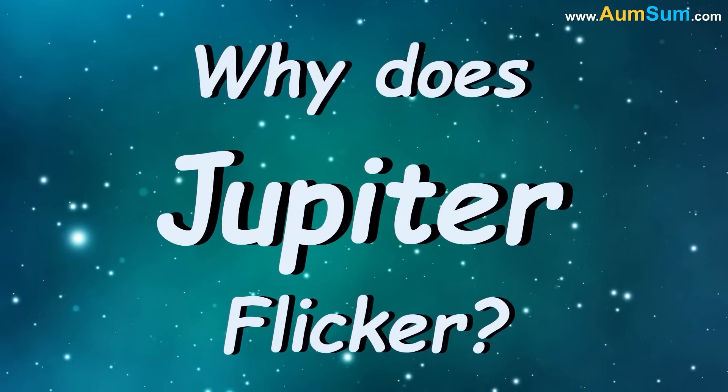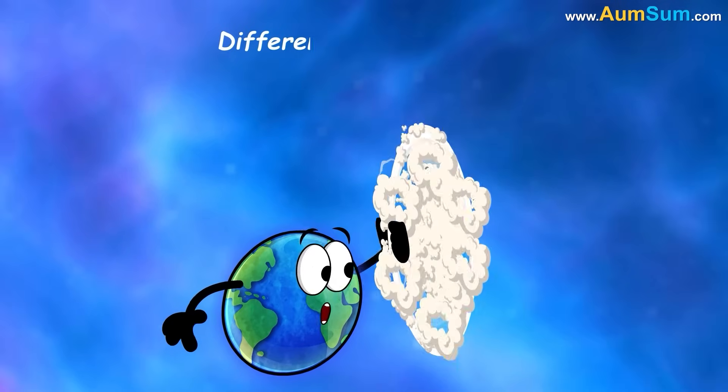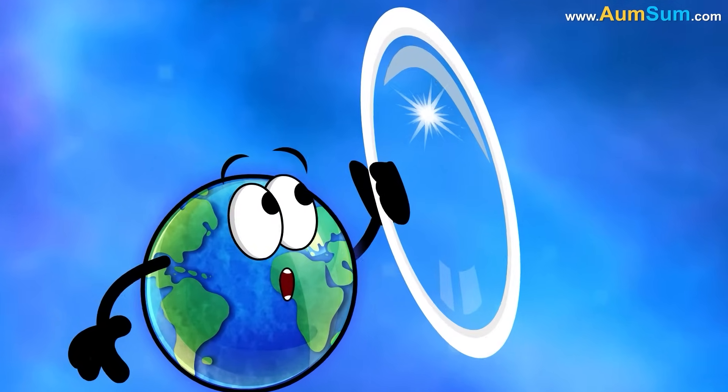Why does Jupiter flicker? Firstly, the Earth's atmosphere acts like a lens, with different air pockets causing light to bend and distort, resulting in the flickering effect.